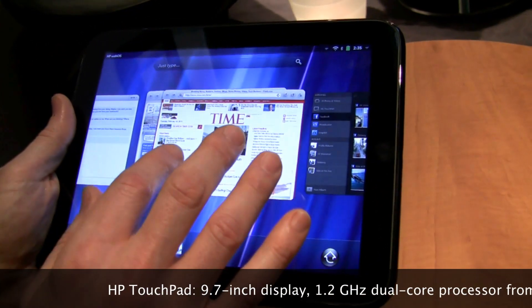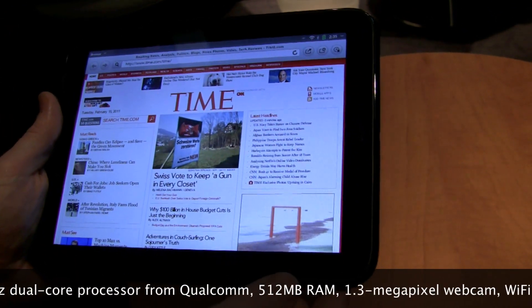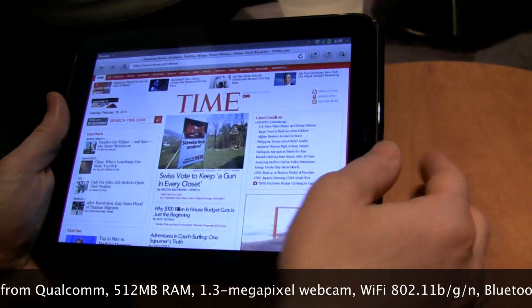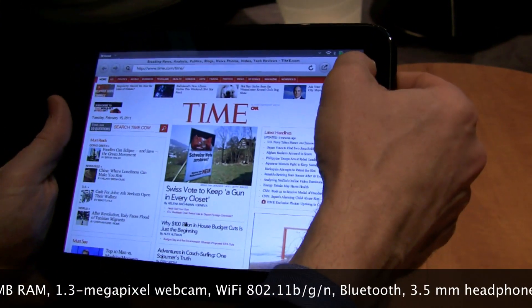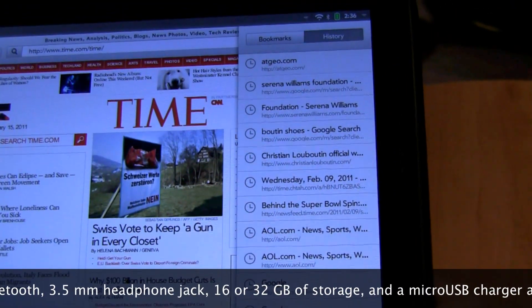As you can see, we have the things that you're most likely to use. We have a full-on web browser that supports Flash — the latest Flash technology — and we also let you easily see the bookmarks and history panel right when you're in the browser.